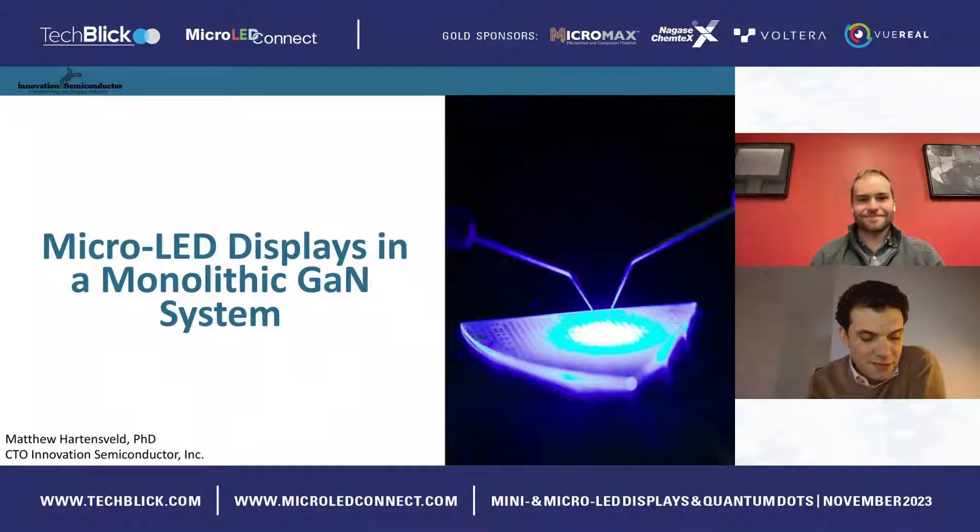I'm delighted to welcome Matthew Hartensfeld from Innovation Semiconductor. Welcome on stage. Matthew is going to be telling us about a very interesting technology for gallium nitride-based micro-LEDs, a monolithic system. The stage is yours — best of luck.